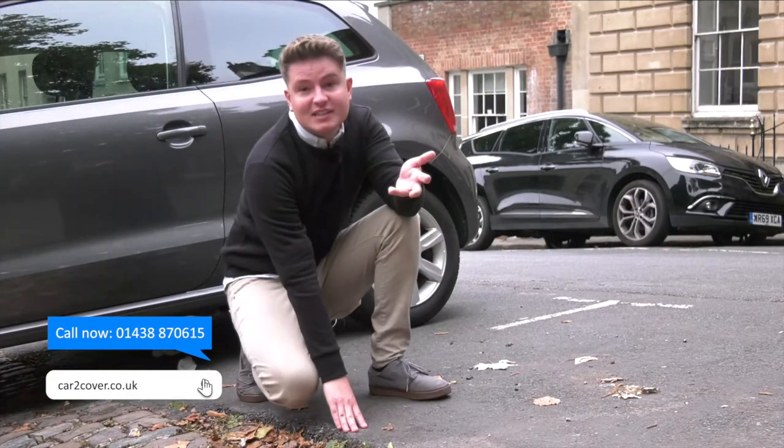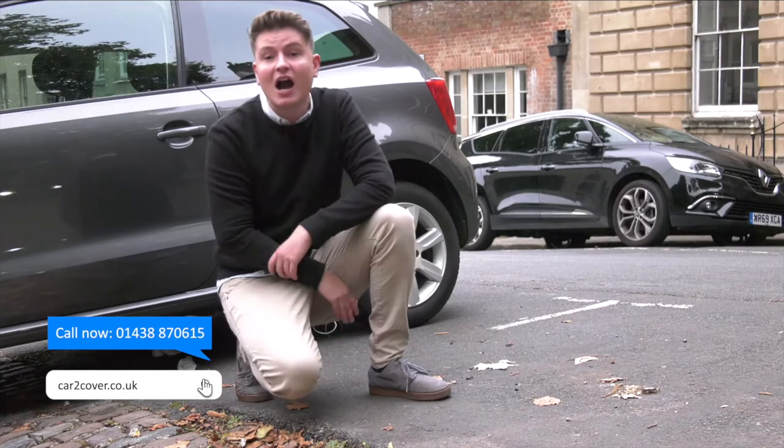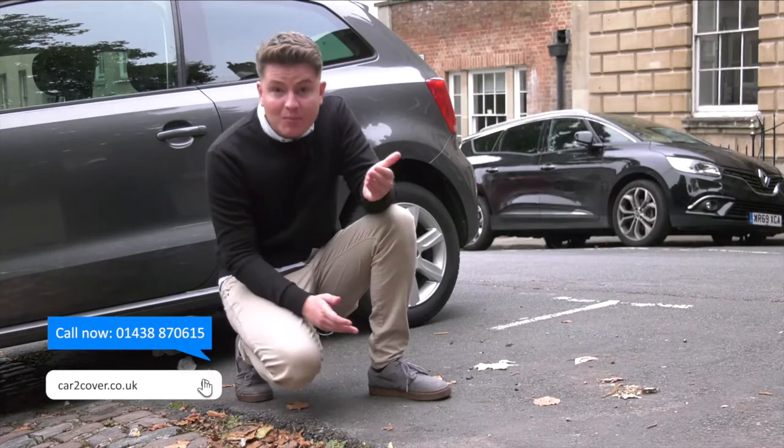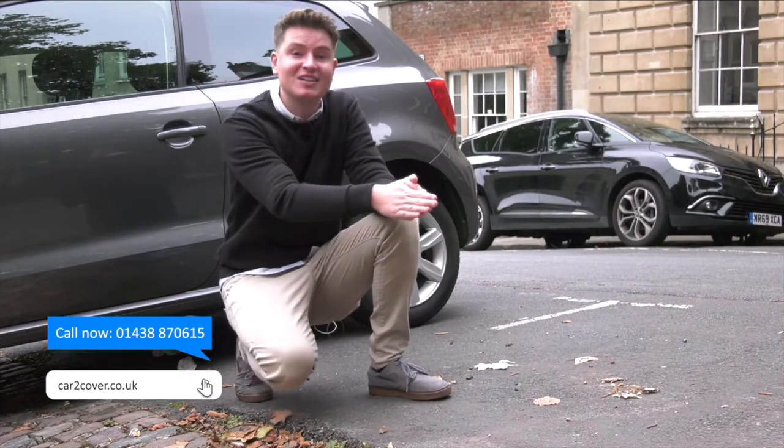It's not just an insurance, it's a service too. Our insurers will arrange for repairs to be carried out by highly trained technicians at a time and place convenient to you. Unlike some policies in the market, our cover includes diamond cut alloy wheel repairs too.